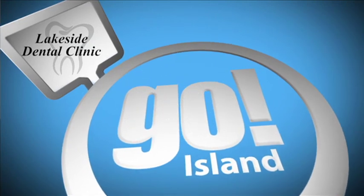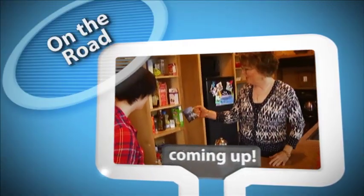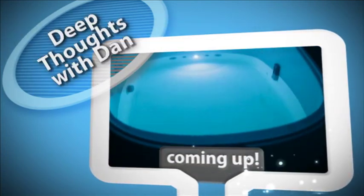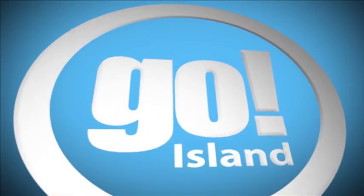Lakeside Dental Clinic. GO! Island is brought to you by Lakeside Dental Clinic. One of the great things about living in the Harbor City is just when you think you know almost everything there is to know about your community, you discover something new. That's what we're doing today on GO! Island. You are watching GO! Island on Shaw TV Channel 4. I'm just overwhelmed by the beauty here at the G.R. Payne Horticultural Center. We're going to find out what it's all about today on GO! Island.